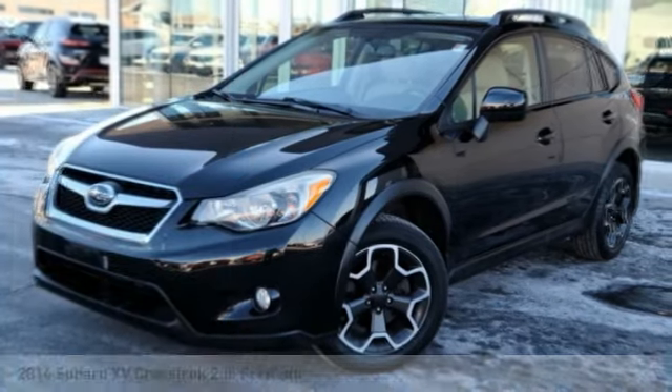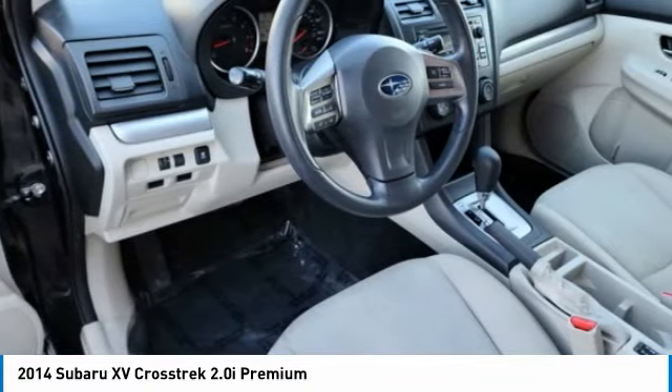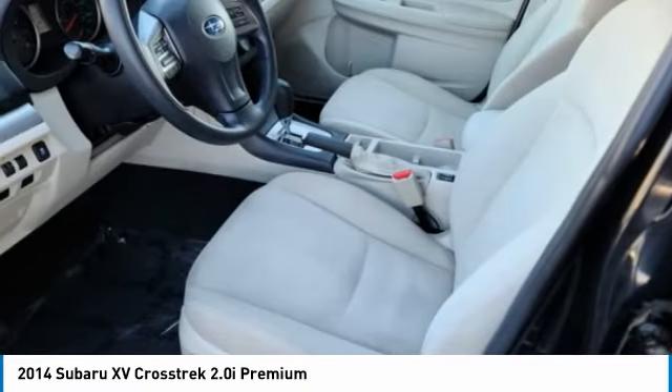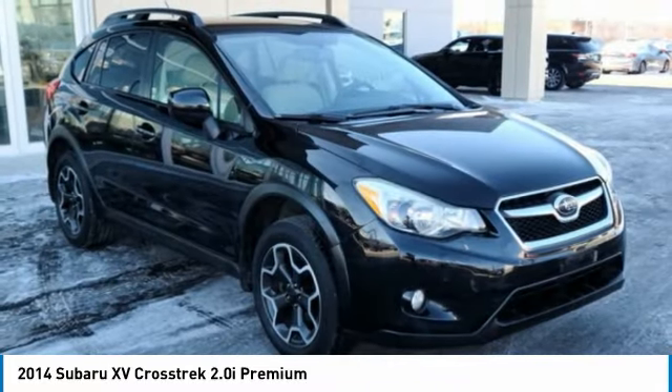Take a ride in the 2014 XV Crosstrek. This all-new four-wheel drive crossover by Subaru fills that spot for a vehicle with true outdoor capabilities, which is comfortably home driving to soccer practice, too.